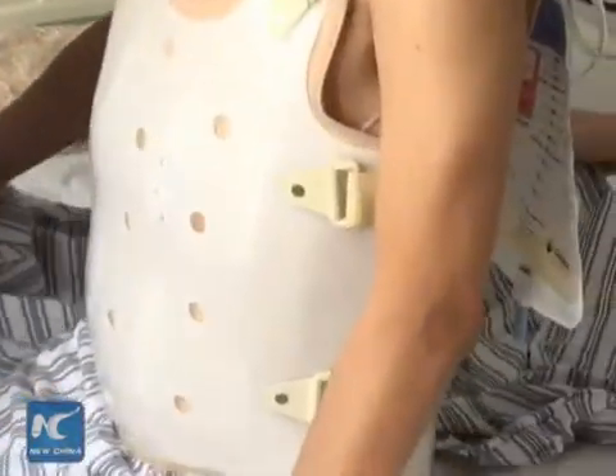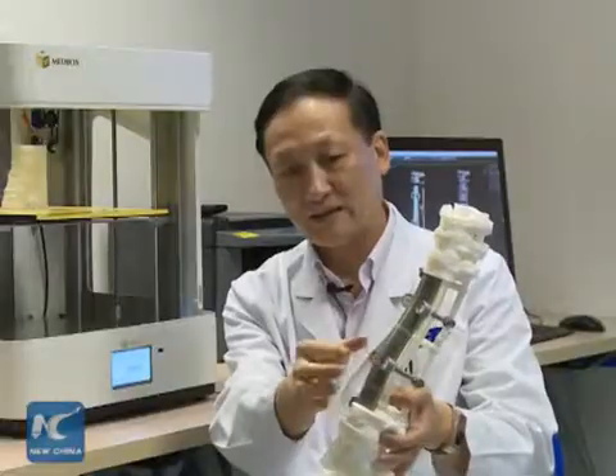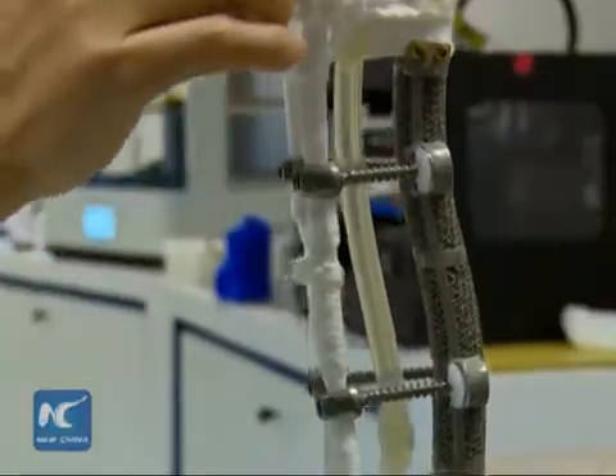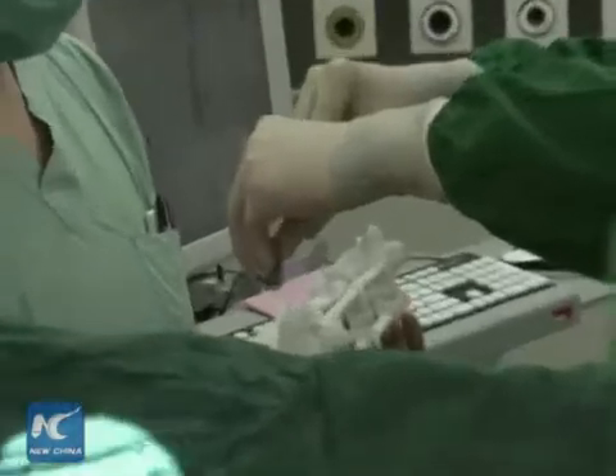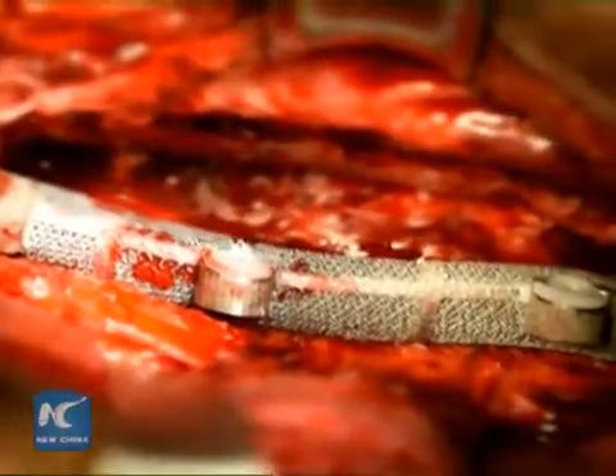A chordoma patient is expected to leave hospital in Beijing soon, thanks to a pioneering spinal operation by Chinese doctors who replaced five vertebrae with 19cm long 3D printed replicas — the longest ever in a successful operation.